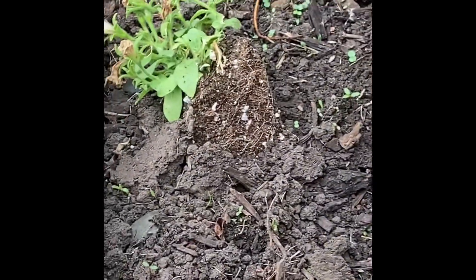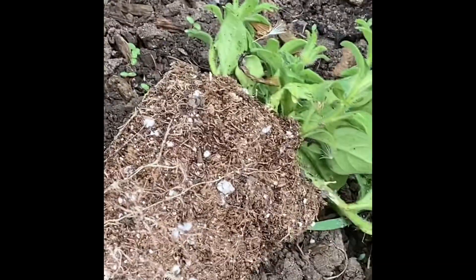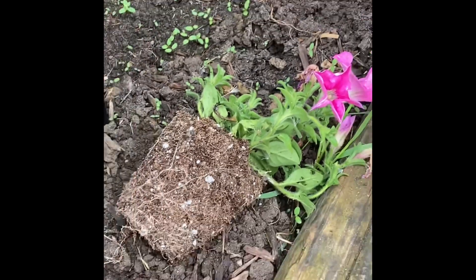Something actually pushed all of my flowers up in the front of the house, so I've got to go back up there and put them back in. I'll show you. That one's been pushed up, this one's been pushed up, that one's completely out. I don't know what's doing it.